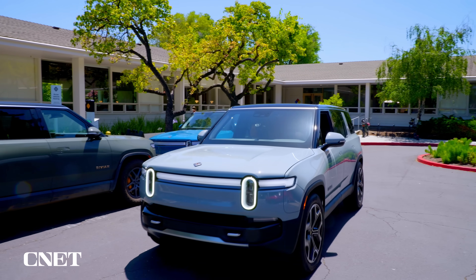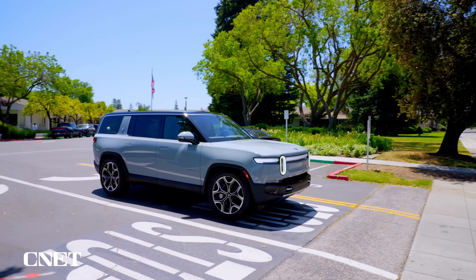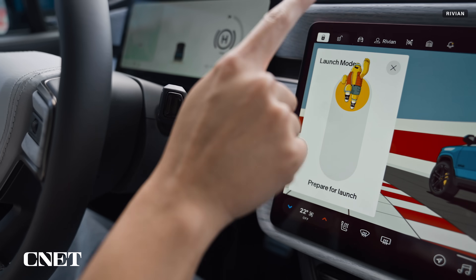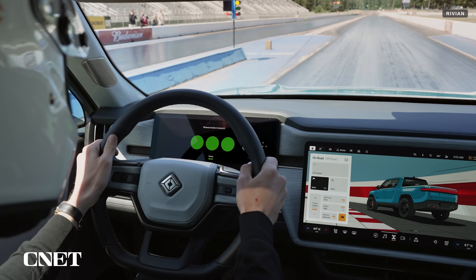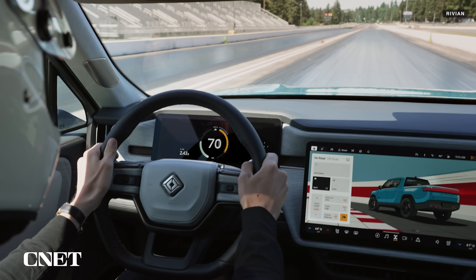Now it's my turn to get into the driver's seat. This is the R1S dual motor with max battery pack — up to 420 miles of range and zero to 60 in 3.5 seconds. Unfortunately I didn't get to try the quad motor R1T that can do zero to 60 in under 2.5 seconds using launch mode, but given I was driving on residential streets of Palo Alto, that's probably a good thing.